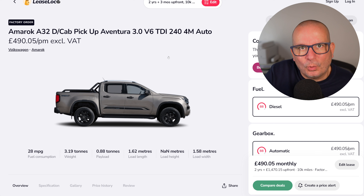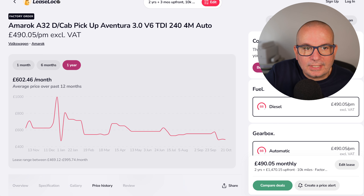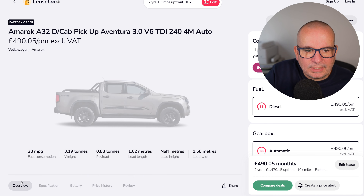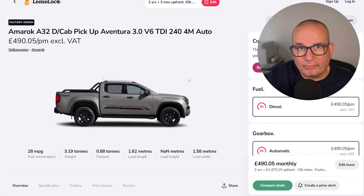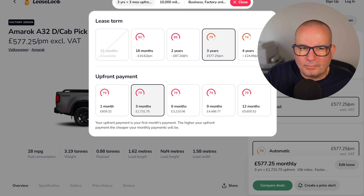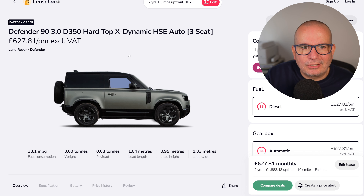The VW Amarok A32 double cab pickup Aventura, 3.0-litre V6 TDI 244 automatic — 28 mpg, 0.9 tonne payload. It's £1,470 up front and £490 a month on a two-year lease. The average has been £602 a month, peaked at £995, and the lowest point was about £20 less than now. 0–62 is nine seconds. I've driven this a couple of times and all its major rivals — it's really good and very competitive. Note: if you go up to three years it goes up by £87 a month, so the two-year deal is the sweet spot.